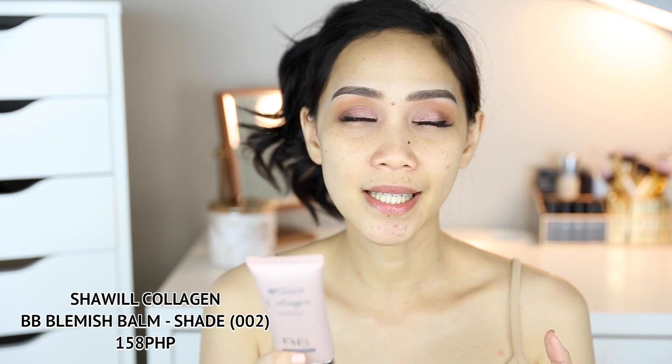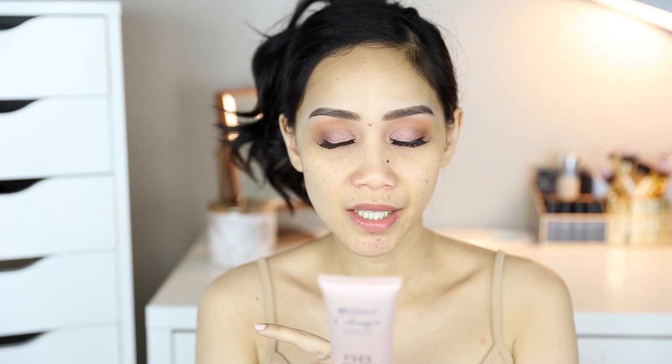And marami siyang claims sa likod guys — kasi yung mga BB Cream talaga, meron silang mga skincare properties. This BB Cream improves an even skin caused by stress and fatigue, and also helps block the harmful effects of UV rays — so meron tong sunscreen. Repairs skin blemishes; siguro the more you use this, marirepair yung skin blemishes mo. Helps remove blackheads and pimple scars. It's a combination of sunscreen and foundation.